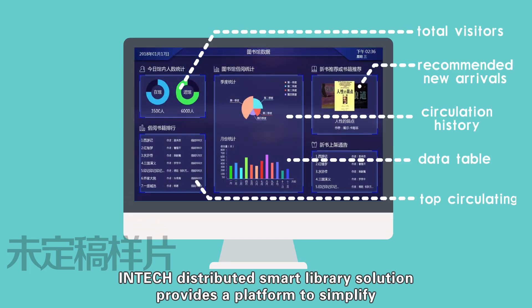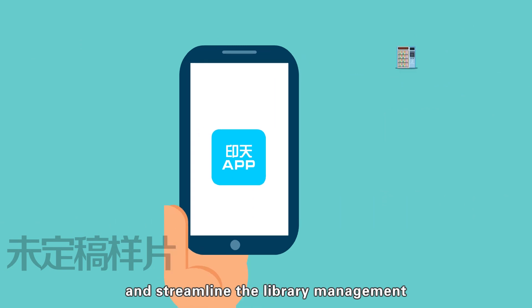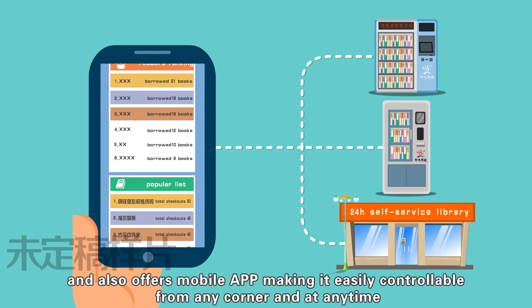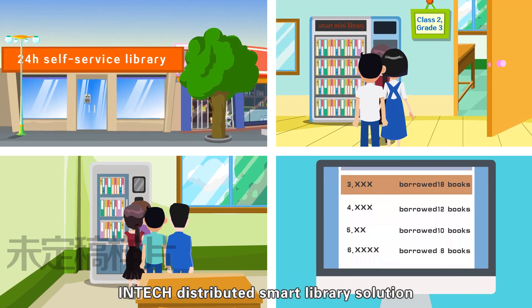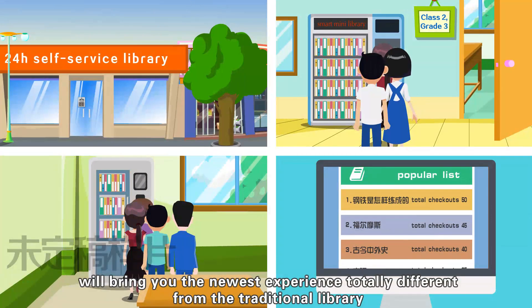Intac Distributed Smart Library Solution provides a platform to simplify and streamline library management. It also offers a mobile app, making it easily controllable from any corner and at any time. Intac Distributed Smart Library Solution will bring you the newest experience, totally different from the traditional library.